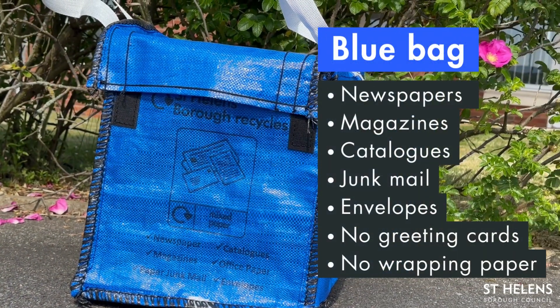Your blue bag. This is for newspapers, magazines, catalogues, junk mail and envelopes. Please don't place greeting cards or wrapping paper in this bag.